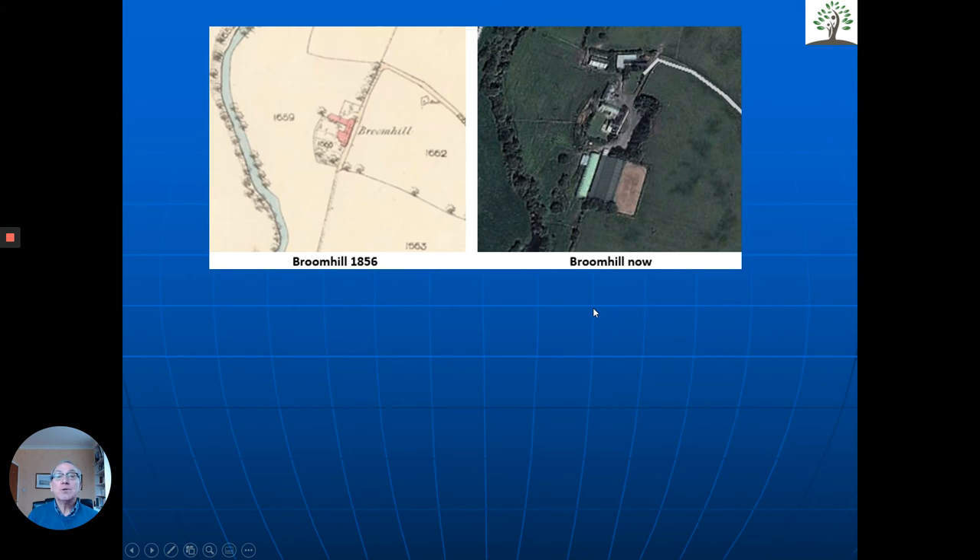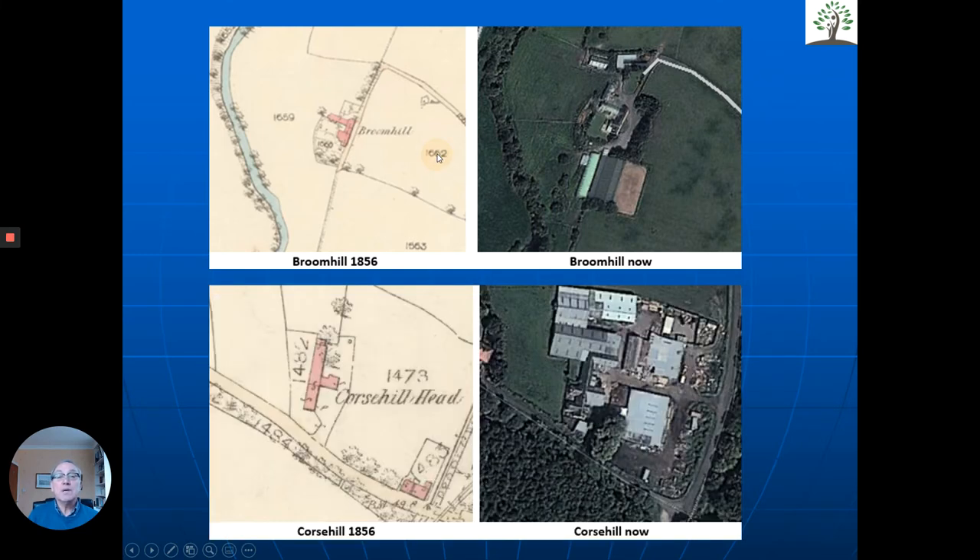One of the things we do in these cases is look at the old maps. They lived in a place called Broomhill. The Ordnance Survey map is dated 1856 — this is back before that, in the 1830s in fact. We're then able to use Google Earth to get an aerial view of that property now. Here we have Broomhill with the original buildings. Over the years there have been developments and farm buildings added, but the original building was still there.